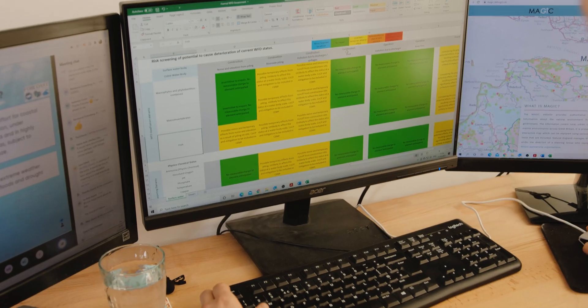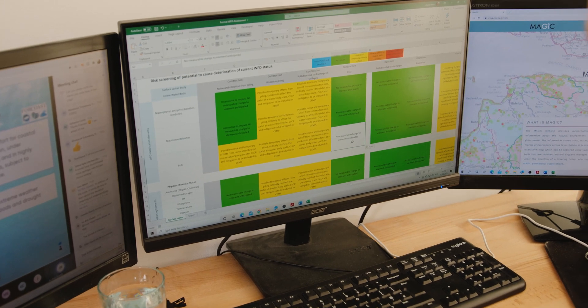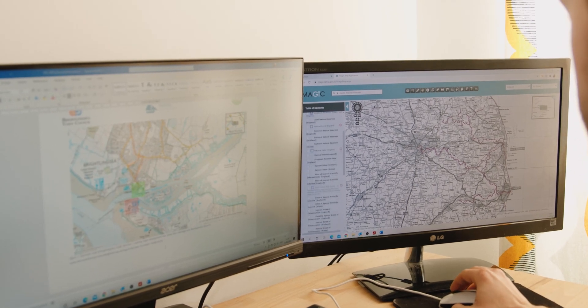Our water framework directive assessments comprise of three stages: screening, scoping, and the impact assessment. During the screening process, any activities in the project needing assessment are selected. We then undertake the scoping, where we identify the activity's potential risks to different receptors, such as biological habitats or water quality.